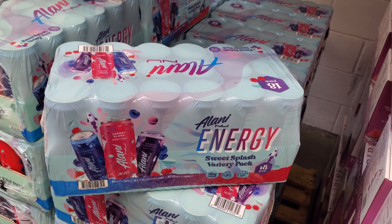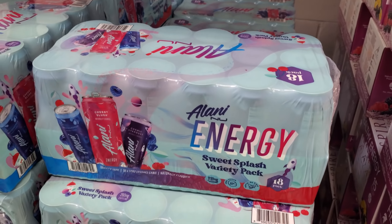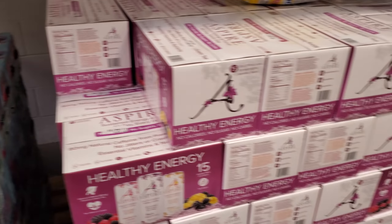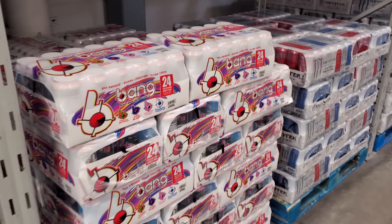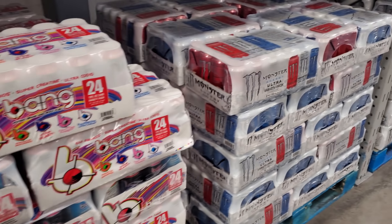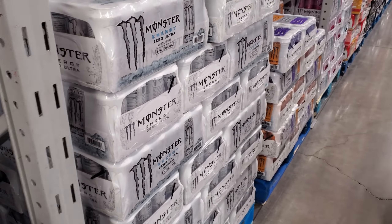These are $35. We have Alani Energy Sweet Splash Variety Pack, you get 18. I see this all over Instagram and TikTok — I have no idea. Once something goes trending, people just buy it, but sometimes they taste like crap. Bang, $24, $34. You know how everyone hypes up Crumbl Cookie? I gave in — they're expensive. I feel like the chocolate chip cookie is missing something. I prefer Mrs. Fields from the mall — very chocolatey, had more flavor. It was too bland.